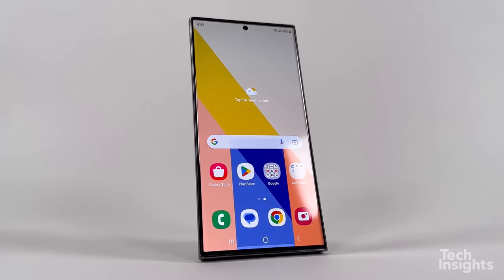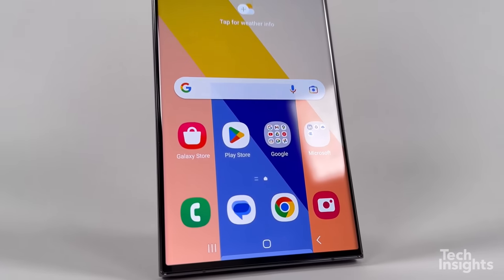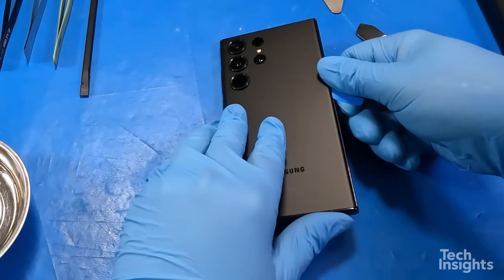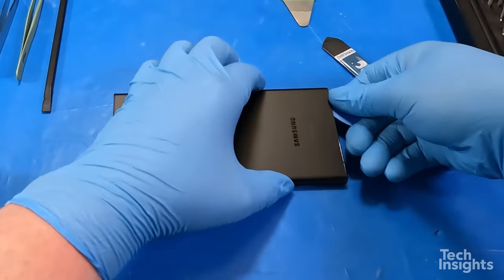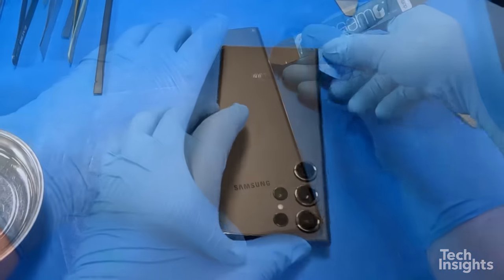Samsung has done it again with their latest release, the Samsung Galaxy S23 Ultra. This device is equipped with the latest technology, including an impressive 200-megapixel camera.